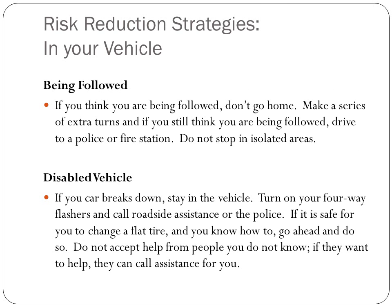If you think you're being followed, don't go home. Make a series of extra turns, and if you still think you're being followed, drive to a police or fire station and do not stop in isolated areas. If your car breaks down, stay in the vehicle. Turn on your flashers and call roadside assistance like AAA or the police.